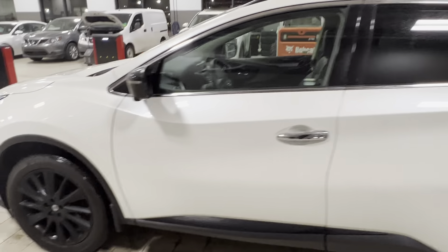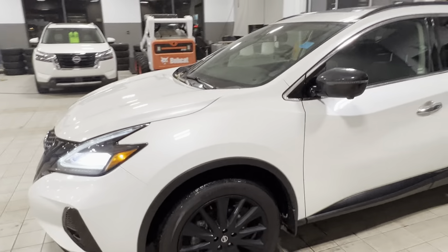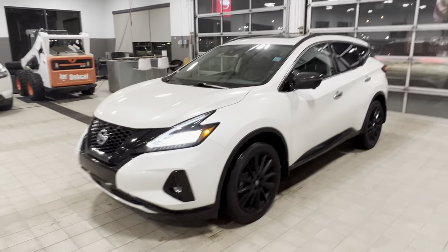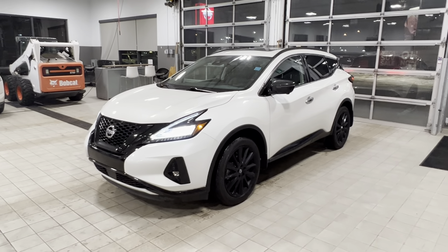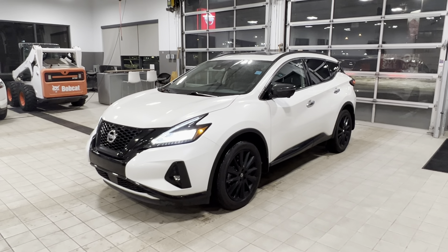So that's the 2021 Nissan Murano SL Midnight. It is my favorite trim level out of all of them. I think you'll love it. Let me know when you want to come down and take it for a drive yourself. Thank you so much.